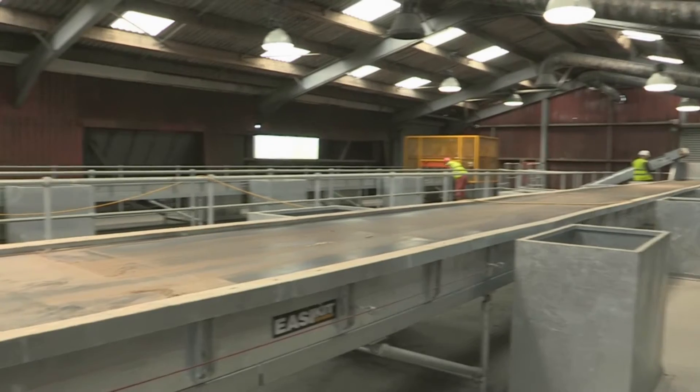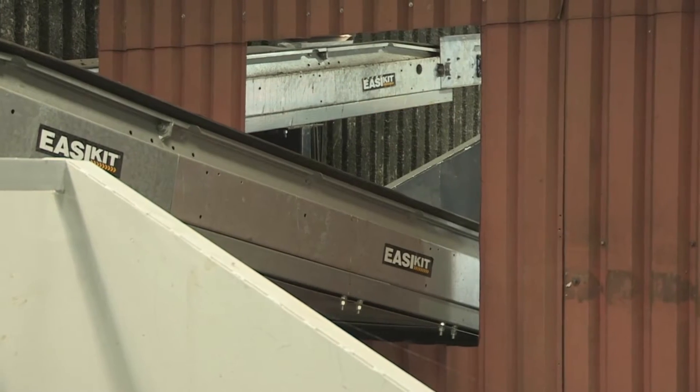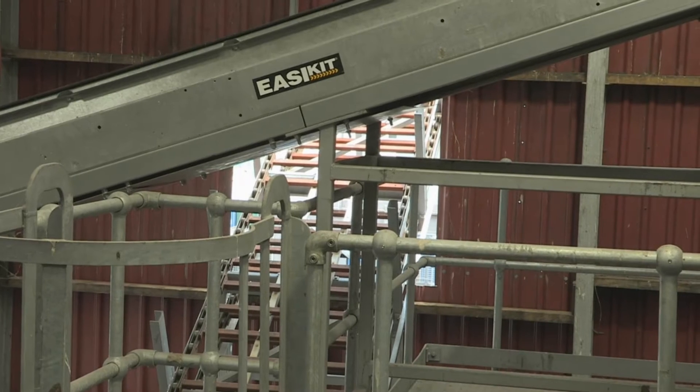We've worked with EZKit for many years now. We have several of these modular conveyor systems throughout the facility. Parts are on carriage the next day, which allows us to continue keeping the plant equipment running with minimum downtime.